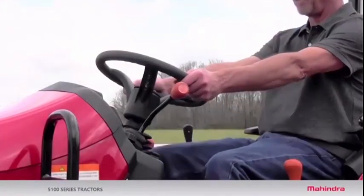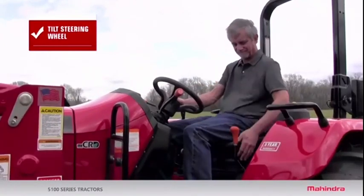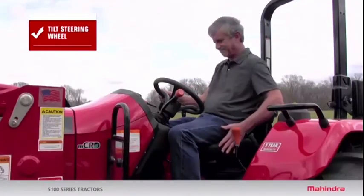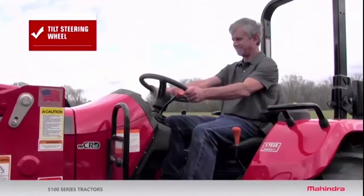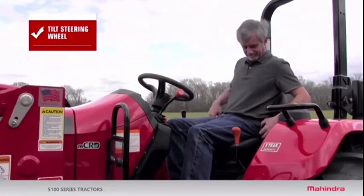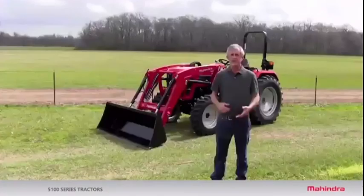The fifth thing you might look for on a tractor is a tilt steering wheel. This may not be important to everyone, but if you're shorter and smaller and need to move that steering wheel back into your lap, you can't do it with a fixed wheel. If you're bigger and need to fold it out of the way to get on and off easily, you can't do that either. You wouldn't think of buying a car without a tilt wheel, yet a lot of tractors come with a fixed steering wheel.